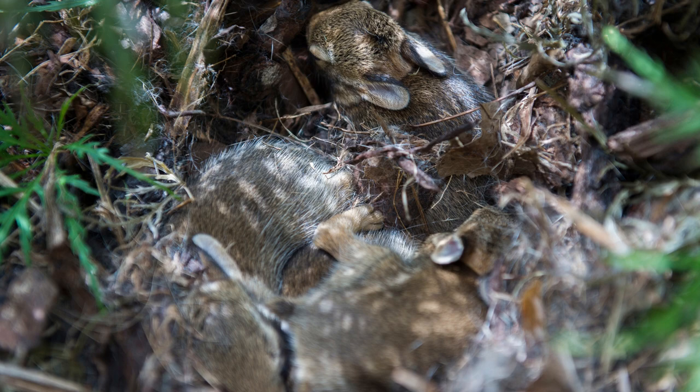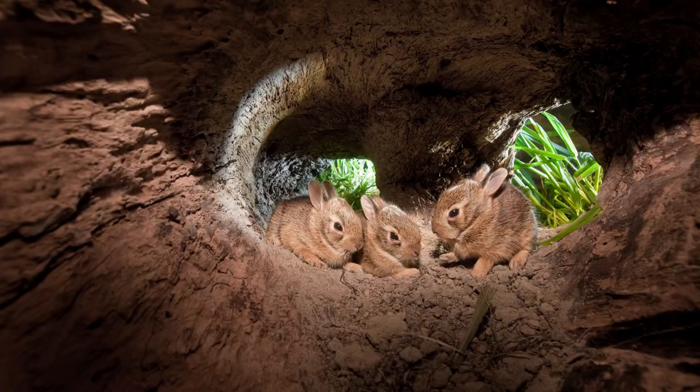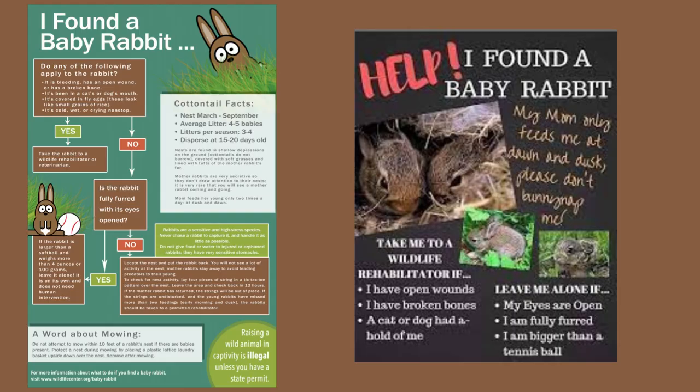Baby cottontail rabbits, which are called bunnies or kits, are born blind and naked and totally dependent on mom. It's not uncommon to find a nest of them in your backyard when you start up spring yard work. Baby bunnies are weaned at only one month — they look like fluffy tennis balls.